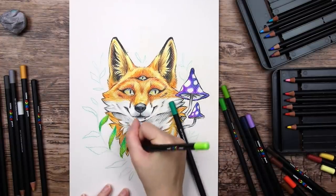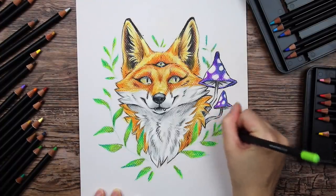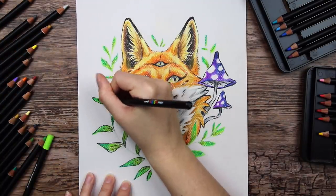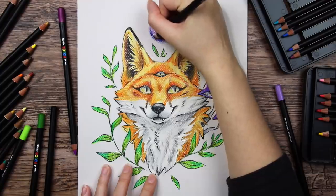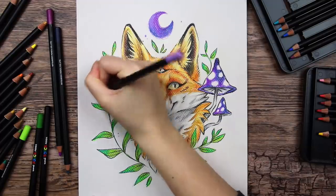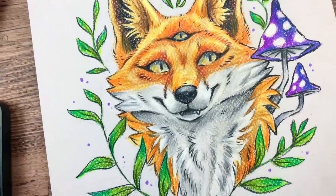So yeah, that's the Posca color pencils — pretty good, but also pretty overpriced. I love how this little fox turned out though, super cute. I like the cartoony style with the darker outlines. I hope you enjoyed this video and found it a little informative. If there are any other art supplies you would want me to try out, good or bad, let me know. Thank you so much for watching and I hope I will see you next time. Keep drawing, my happy cats. Bye!